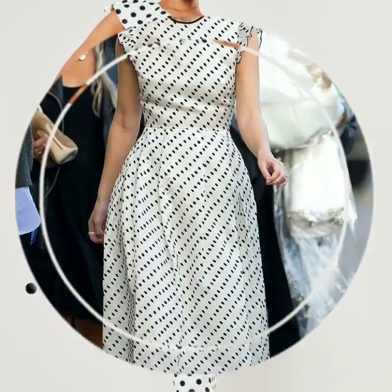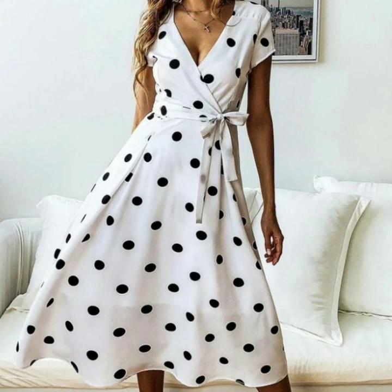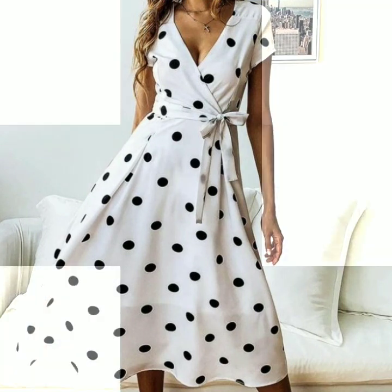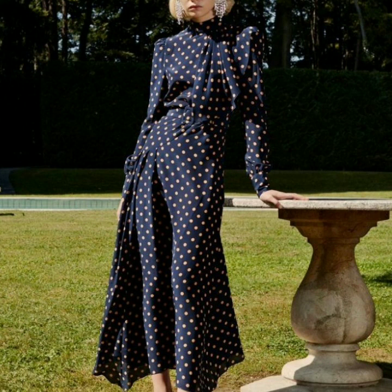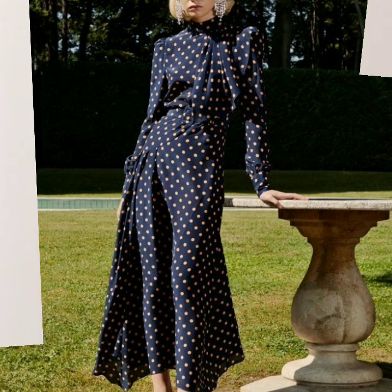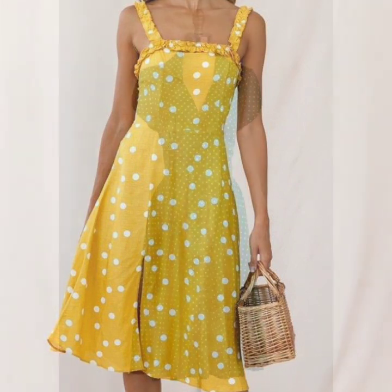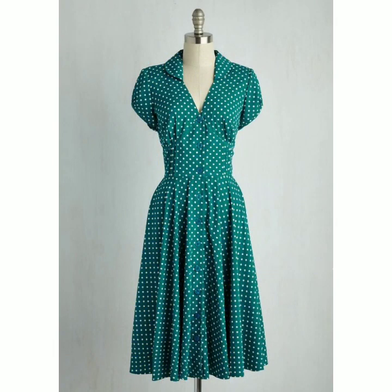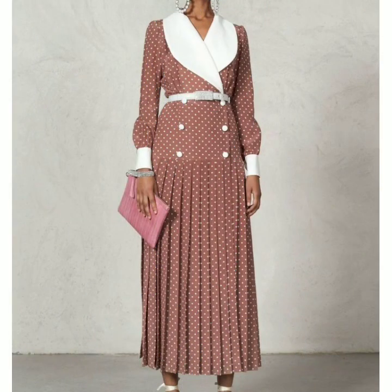If you want to get these dresses, just search online — you will find many sellers online who are selling these dresses. I hope that you will love this collection and after watching this video you will be a fan of polka dot print, as I have become the biggest fan of polka dot print after seeing these dresses. Just watch the video till the end and you will find 50 plus most stunning designs.